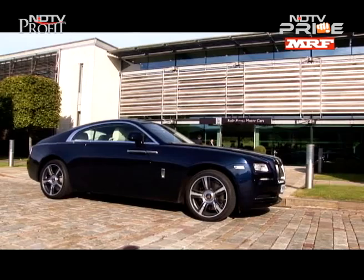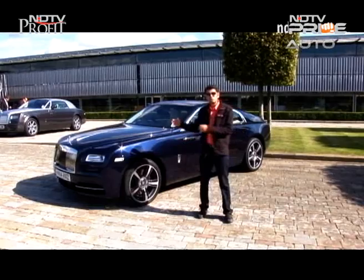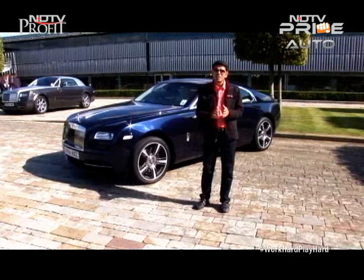Hi everyone and welcome to CNB Bazaar Buzz. You've seen me driving into a very special campus here in a very special car. The Rolls-Royce Wraith is the newest member of this family and we are right now at Goodwood, the headquarters of Rolls-Royce, both from the management and the production point of view. On today's episode, it's a special visit — we're going to take you through the plant and show you a few bits of the manufacturing of this car and the rest of the range as well.